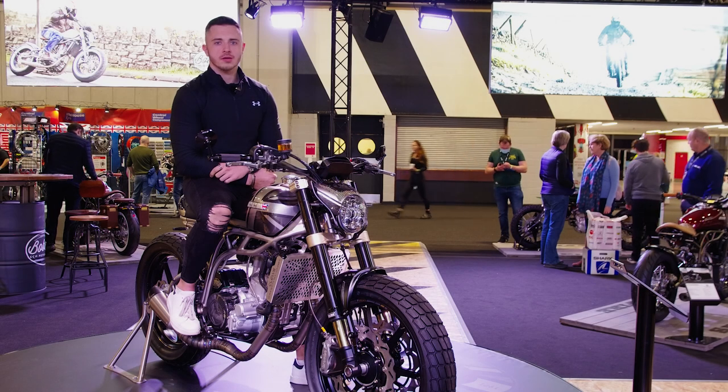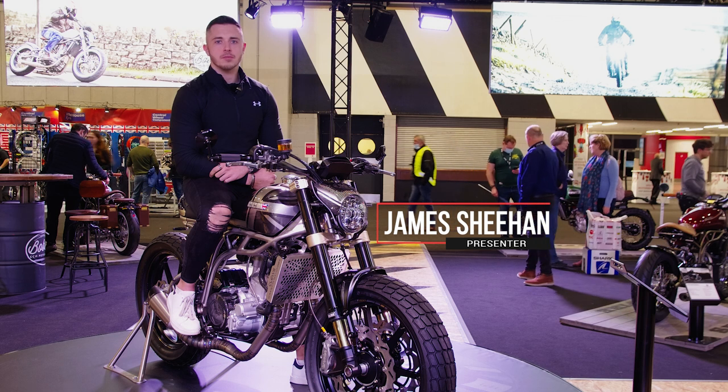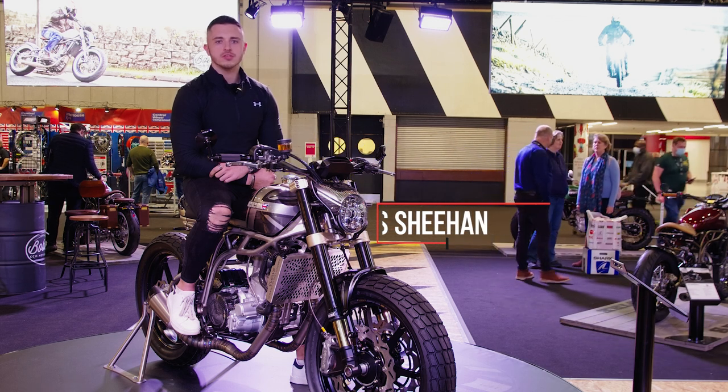This is Motorcycle Sport Media. We're at Motorcycle Live 2021, bringing you the latest in bikes, racing, and innovation. So let's find out what's new for 22.